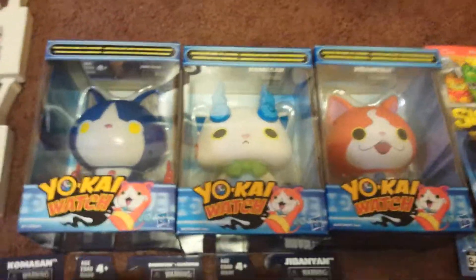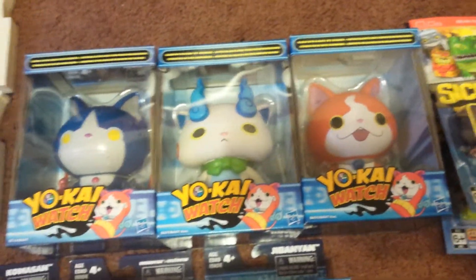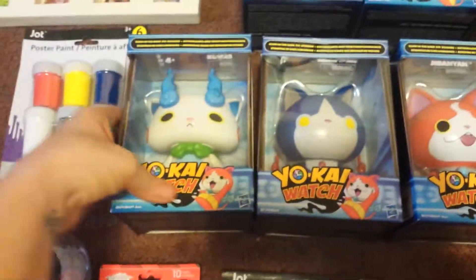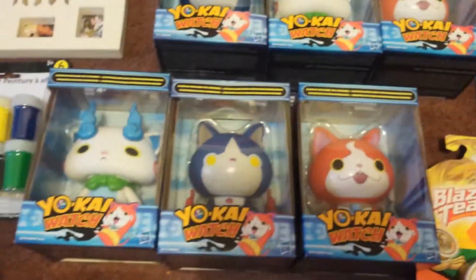And I was so, so excited to find the Yo-Kyo — I guess you would call them. They are really big, you guys. Really, really big. Like, that's crazy. But these are the three that they had. I bought two sets of them.